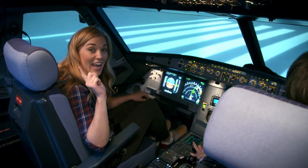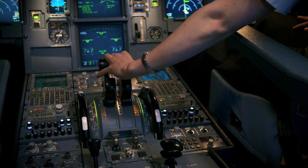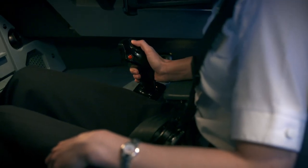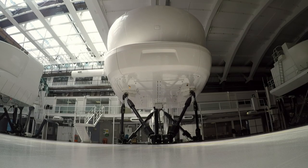You can hear the engines. We're getting faster and faster and when the time is right, Brigitte pulls back on the side stick and that lifts the nose of the plane into the air.